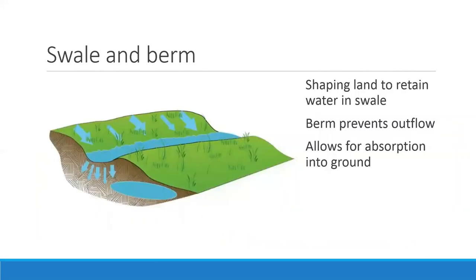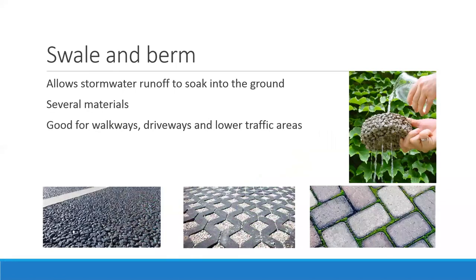You'll also see swales and berms — probably as you drive home today. Water collects in this valley called a swale, and it's meant to sit there and drain downward because the berm prevents it from moving through the landscape. The water shouldn't be there longer than 24 hours — if it is, it wasn't designed correctly. Swales and berms do a lot of good by preventing water from rushing to the waterways and instead increasing groundwater flow.